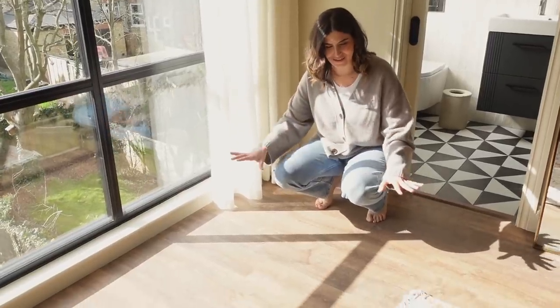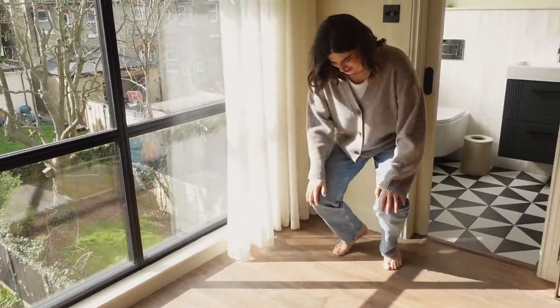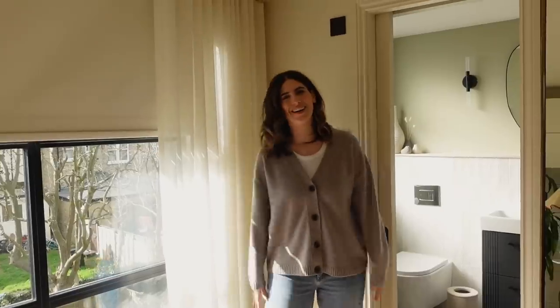This is exactly what I was talking about — every now and again when the sun shines through it just creates this gorgeous reflection from the aluminium back windows. Oh I love it so much.